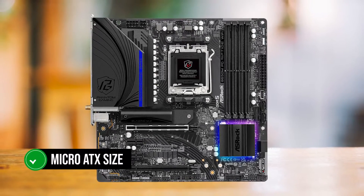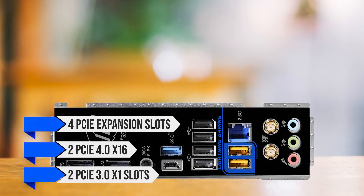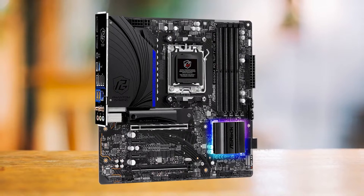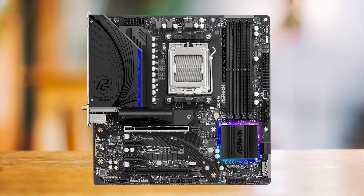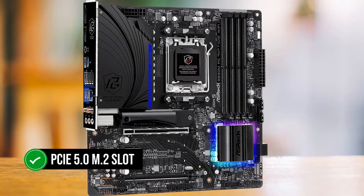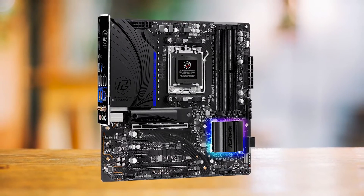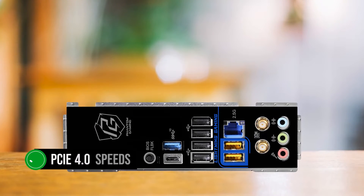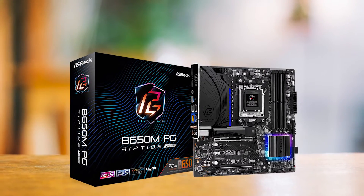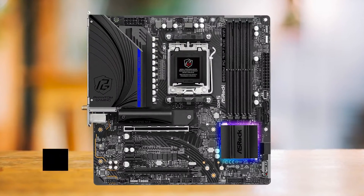Don't let its micro ATX size fool you, because it's got four PCIe expansion slots — two PCIe 4x16 and two PCIe 3x1. Usually we find three or more PCIe slots on full-sized ATX motherboards, so for ASRock to fit four on a micro ATX motherboard is nothing short of a serious flex. What's more impressive is that this motherboard has a PCIe 5.0 M.2 slot, which is quite hit or miss to find at this price point. The second M.2 slot runs at PCIe 4.0 speeds instead of PCIe 3.0, which most manufacturers opt for. Even the memory support is excellent, and the ASRock B650M PG Riptide can easily run 6,000 megatransfers per second DDR5 RAM with complete stability.